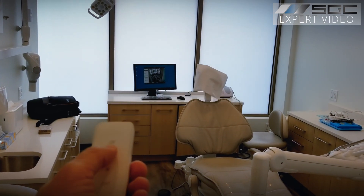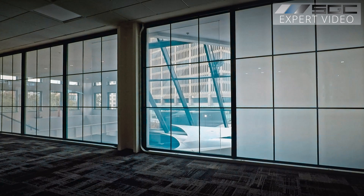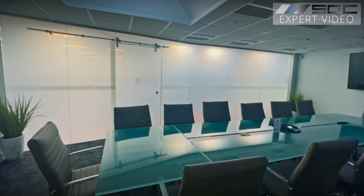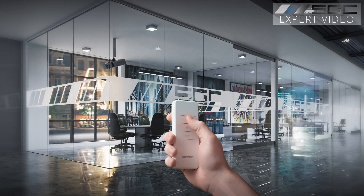No maintenance. But this isn't just about the wow factor. Smart glass solves real problems that traditional solutions can't touch. Privacy when you need it — create instant confidential spaces without bulky blinds taking up valuable real estate.